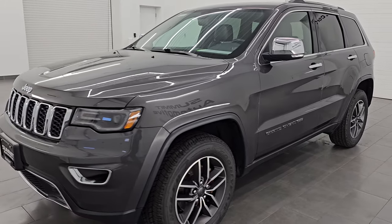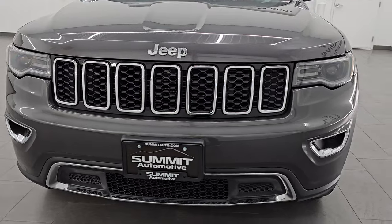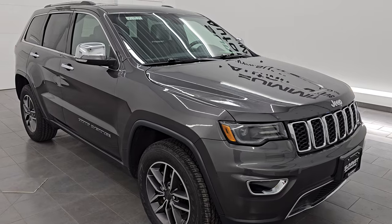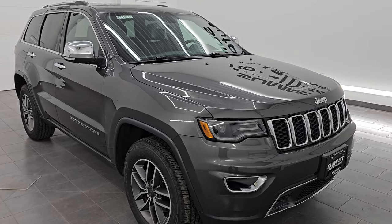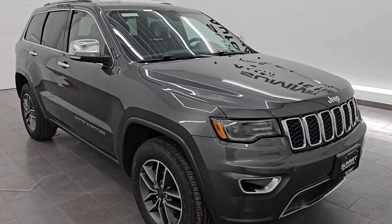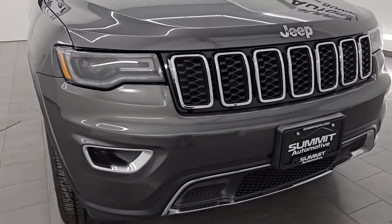This 2020 Jeep Grand Cherokee Limited has the 3.6-liter Pentastar V6 engine that puts out 295 horsepower and is paired up to the eight-speed automatic transmission. This Jeep has been fully safety inspected by our service shop per the state of Wisconsin inspection process. It has a fresh oil and filter change, all the fluids have been checked and topped off, and it is 100% ready to go. Also four brand new tires. This is a clean title history, clean Carfax out of Wisconsin.